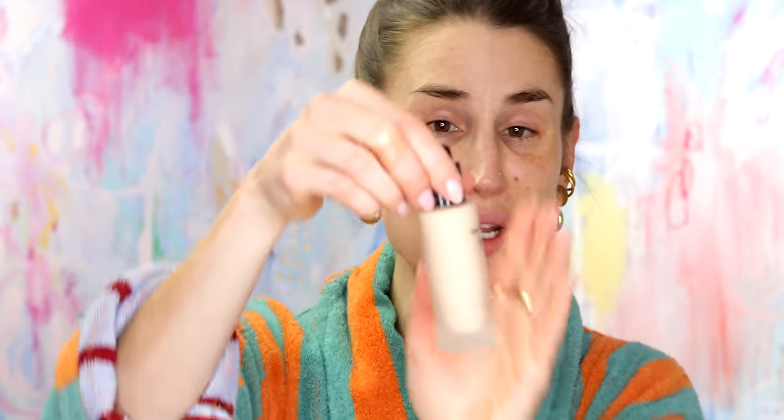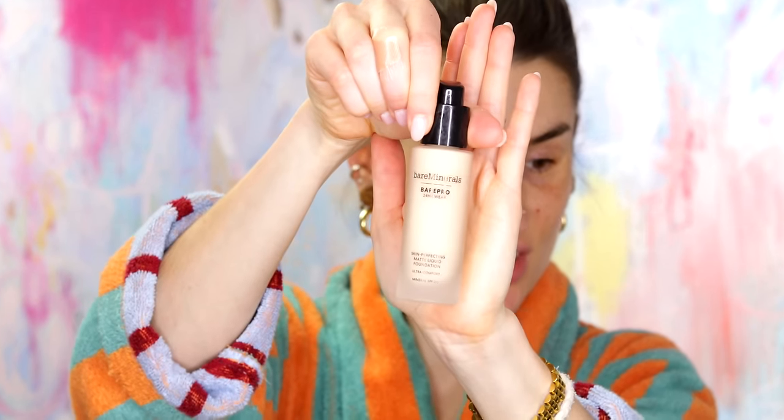Bare Minerals sent me in their Bare Pro in Fair 10 Neutral, Fair 15 Neutral, and Fair 10 Warm, so I will go ahead and swatch those on my cheek. It is Fair 15 Neutral — I believe that is my best match here. The component is glass, it's cute. And like I said, I've used at least whatever the previous version of this was and I remember really liking it. I bought it because I think because of Shelby Wilson — I think she was the one who had it and liked it.